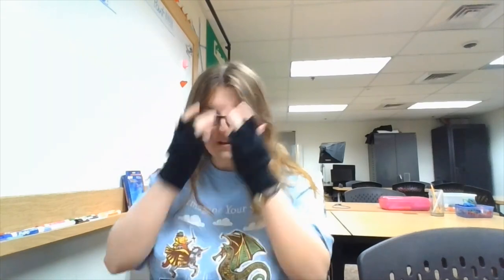Hi everyone. This is Miss Anna from the Ellersberg Library. I'm in Exploration Point at the library right now. I'm the only person in here, which is why I don't have my mask on. But I am here with another YA book talk.